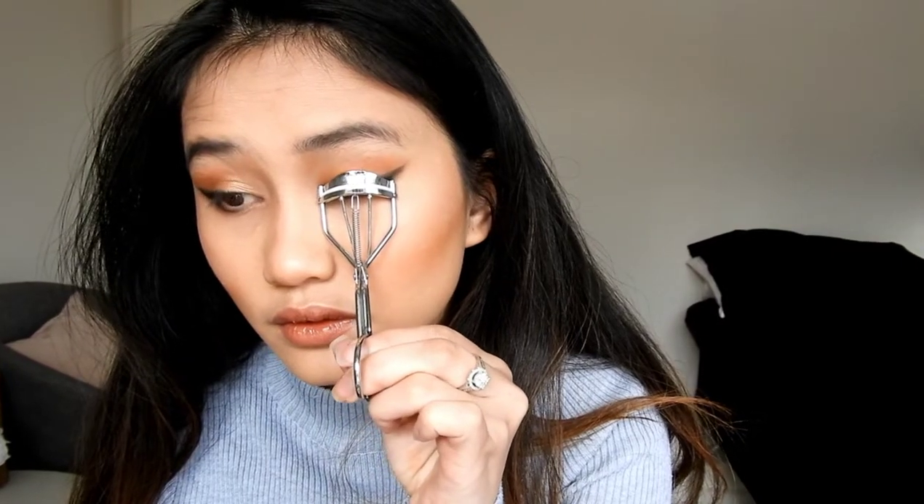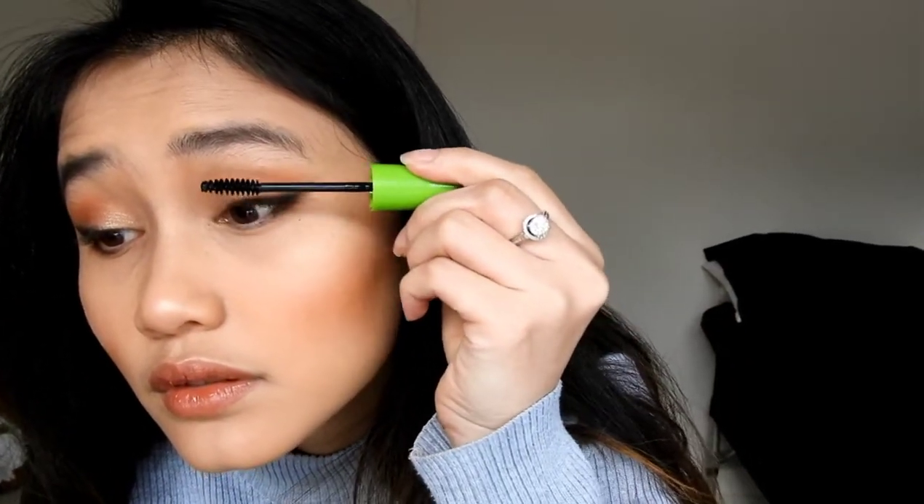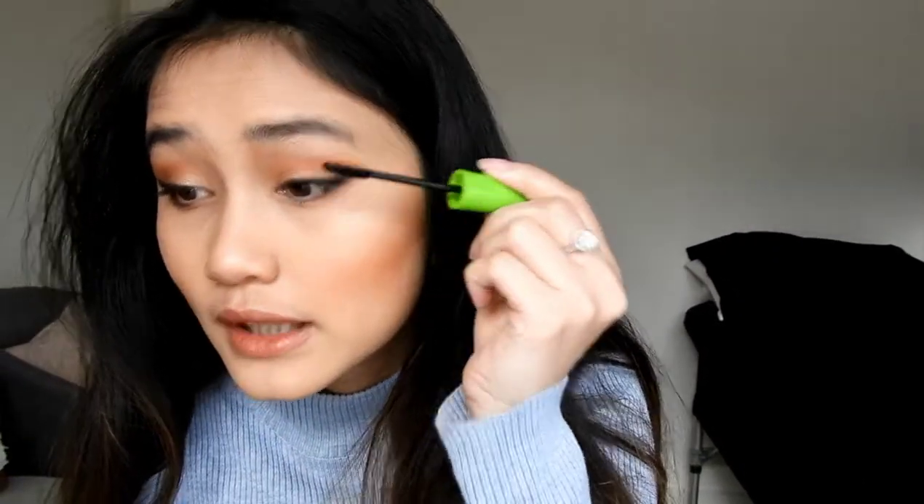Sorry about that noise, I think it's from outside. So that's my look, and we're off to my eyelashes. Let's curl them. And that's done. I'm not going to use any fake lashes because it's just going to be too much, and I'm happy with my look for the video.